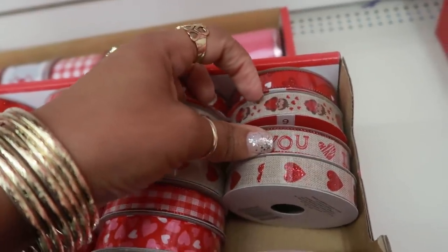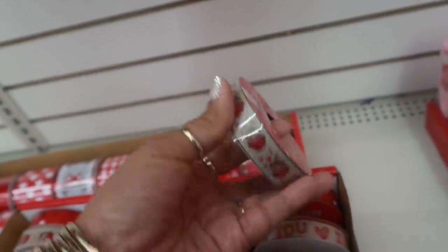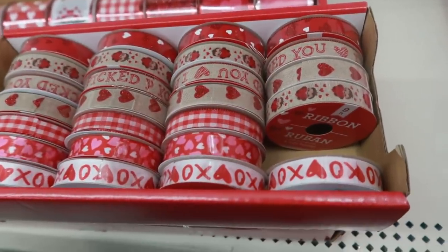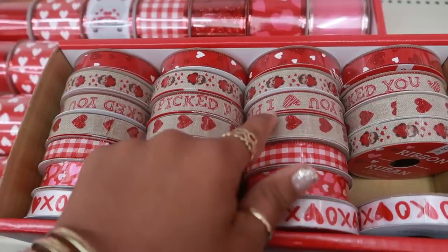What is that? What kind of little character is that — a porcupine, a monkey, a sloth? I'm not sure, but it's cute. So this is the ribbon they have right now. Oh, and I really like that one that says 'I Picked You.'